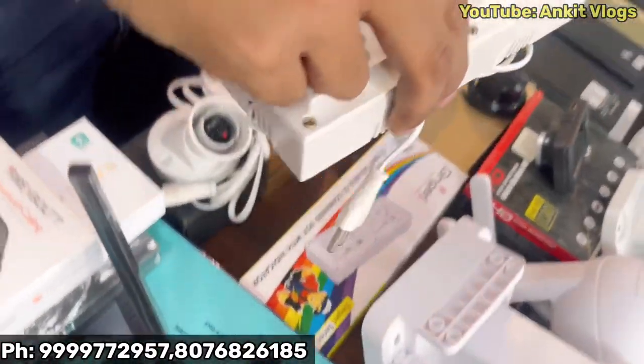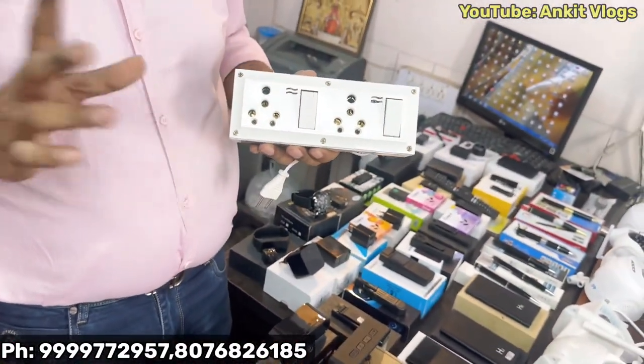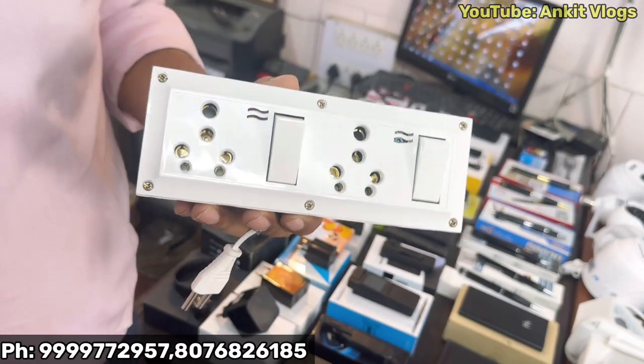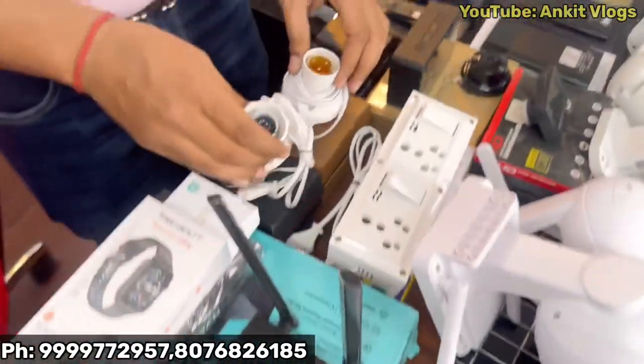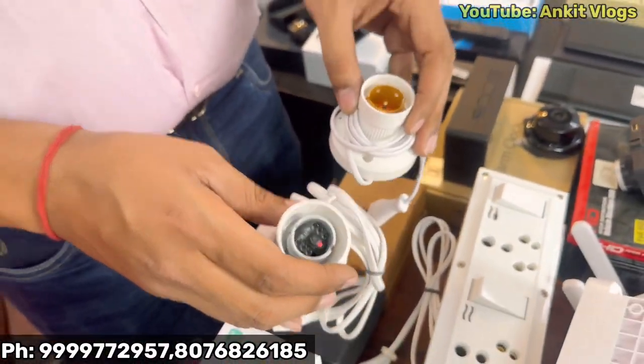This is a socket camera. There is also a cash counter model. If you don't have a visible camera setup, you can keep this socket camera for covert monitoring.